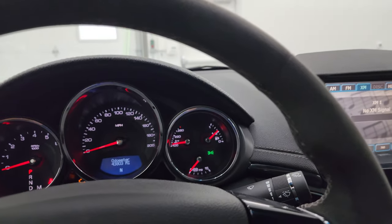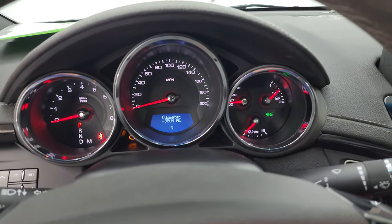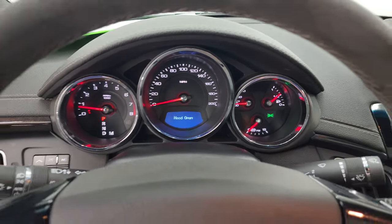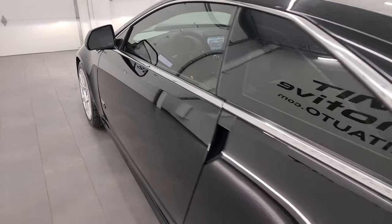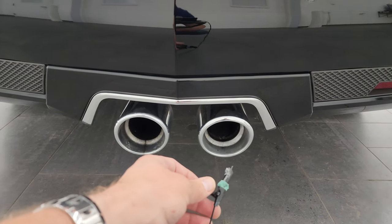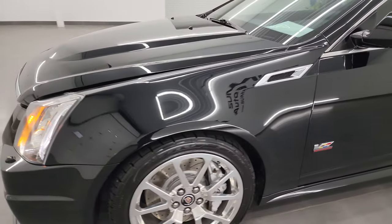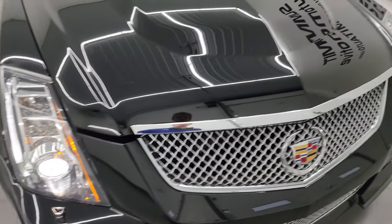We'll start it up and take a look under the hood. I'm going to open the door so we can hear that start a little bit better. Let's start it up. Sounds really good — starts right up, no check engine lights or anything like that. Sounds really good, really mean. Now there are those HID headlamps and the LED running lights right there. Looks really good.